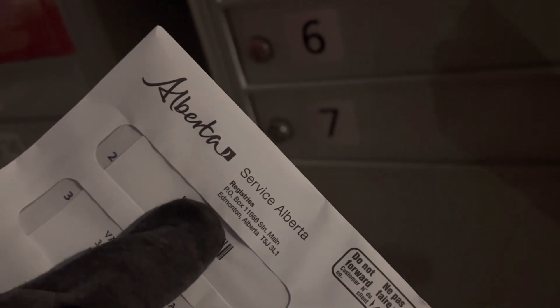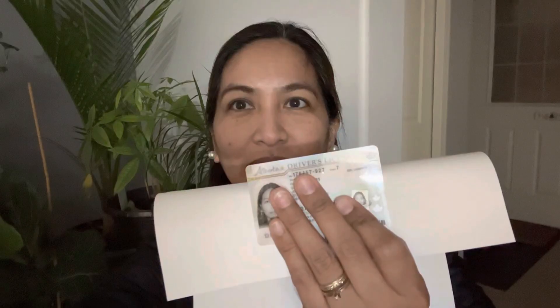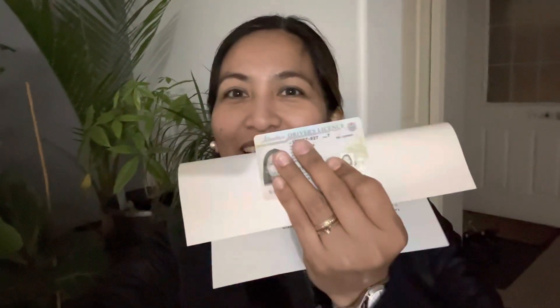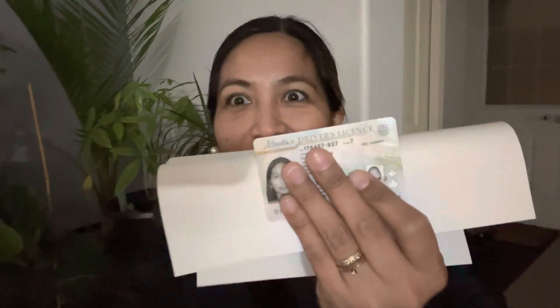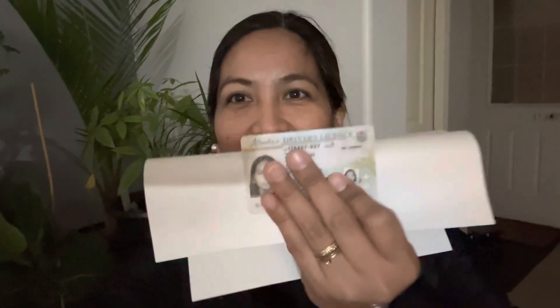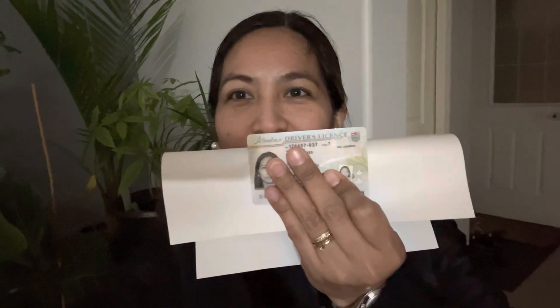Guys, ito na yung naantay ko! Baksan na natin! Guys, ito na yung naantay natin sa mailbox in just 10 days — ang aking Alberta driver's license! Yay!